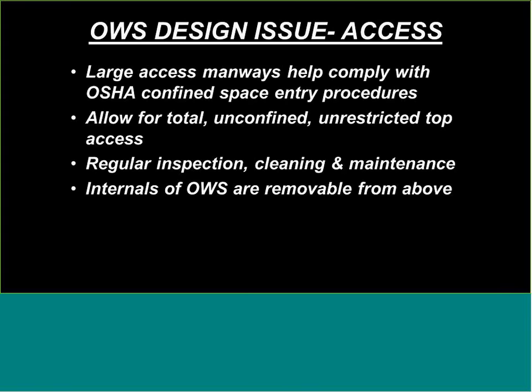Lastly, regarding access: when looking at these products, you want access into the vessel for inspection and cleaning. We recommend multiple access points in critical areas where solids collect and where the coalescers are, so you can clean and inspect those regularly. Cylindrical manways are fine; rectangular units give more space to work from above. Regular inspection and cleaning is required, so design for client access.